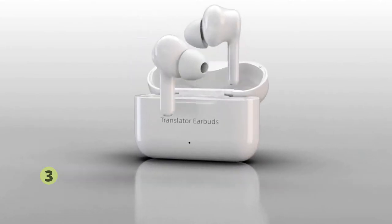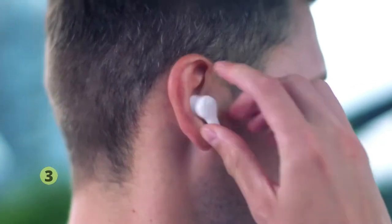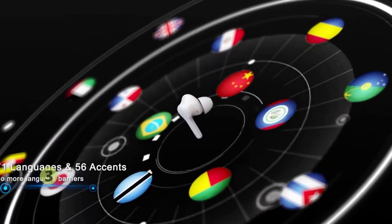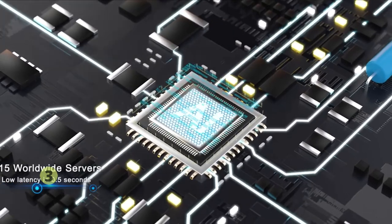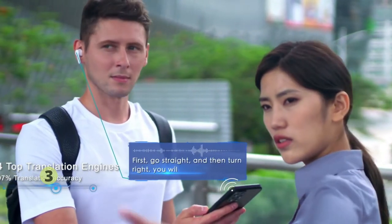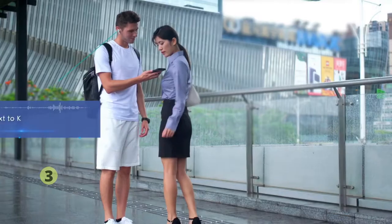Hello everyone, WUASK earbuds are coming. We are excited to bring you our newest AI-powered instant two-way translator earbuds. WUASK offers a new way for travelers and professionals to communicate conveniently and confidently in 127 languages. With 15 servers worldwide, the translation speed can be as rapid as half a second, powered by four of the top translation engines to boost translation accuracy up to 97% in 71 languages and 56 accents.